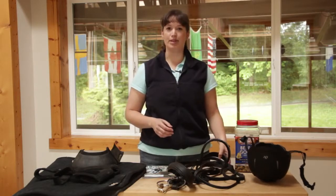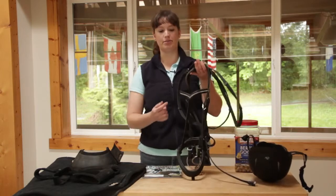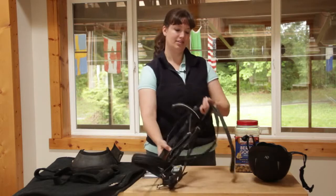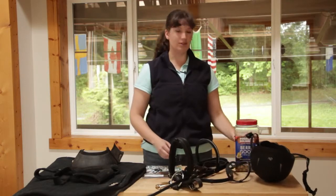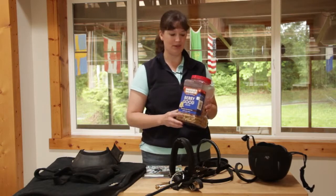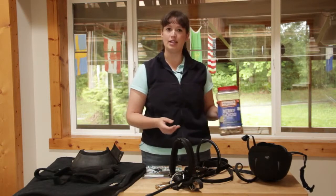Horse owners also like bling for their horses. Here's an example of a fun brow band that you could get for a horse owner that adds a little sparkle. You can also always get horse treats — we love to give our horses treats and they're happy to eat them. Something like this, or just carrots and apples are great too.